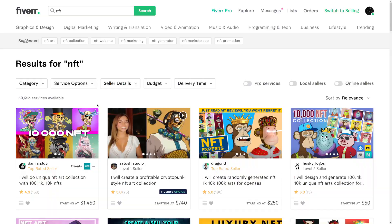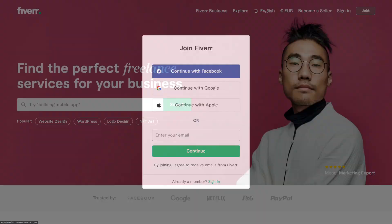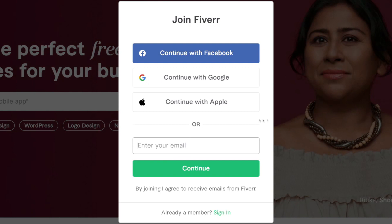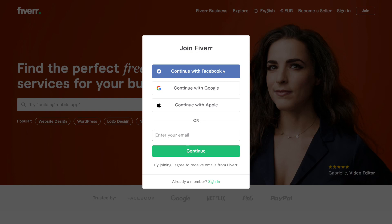The first thing you're going to do before you even start thinking about creating an NFT is go to Fiverr.com and sign up as a freelancer. Click on 'join' and you can enter your email address or continue with Facebook, Google, or Apple, which is a lot easier because it requires just one click. Then you just need to enter some basic details about yourself. The entire signup process for freelancers on Fiverr is around five minutes — they'll ask you about your education, experience, and so on.